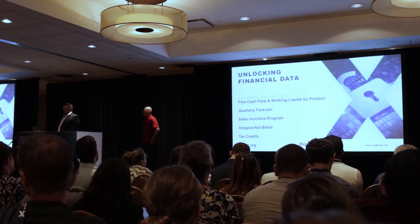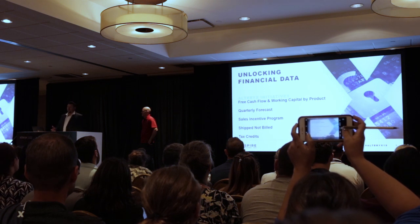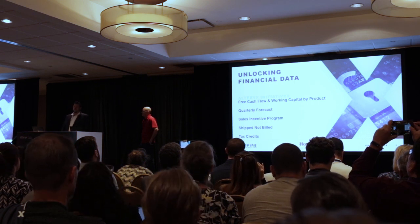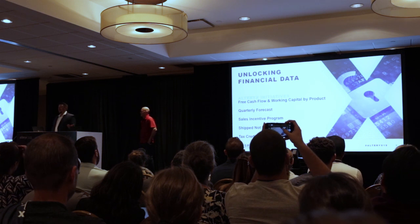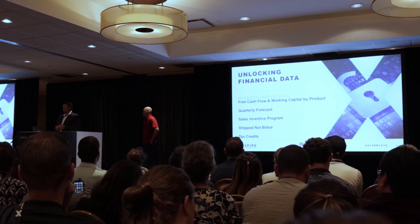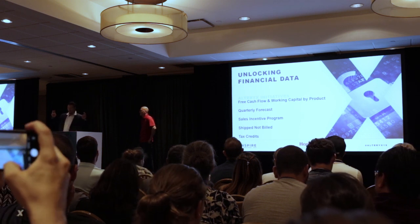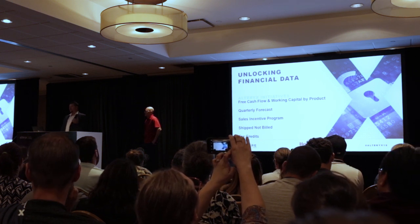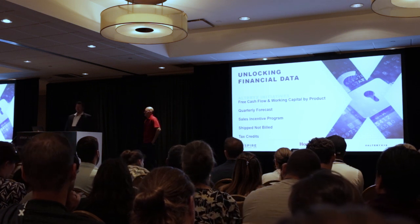I've often said to my boss and other leaders that the secret to my team's success is Alteryx, because it allows us to unlock our data. Our aerospace business is fortunate enough to have 99% of our revenue on a single ERP — SAP with a SAP HANA data warehouse. However, any financial system deployment inevitably doesn't align with the way the business wants to look at their data or how they run their business. We utilize Alteryx to ensure data is aligned for the way our business leaders want to see it, and we've had a lot of successful projects developing free cash flow and working capital by product.